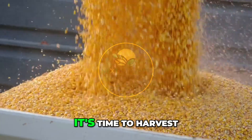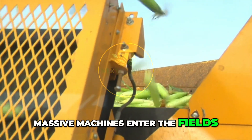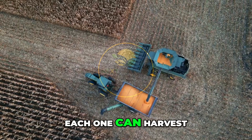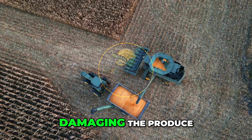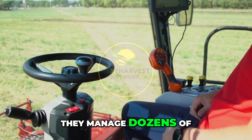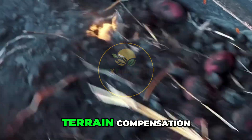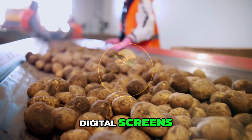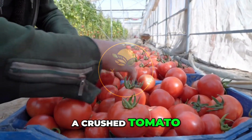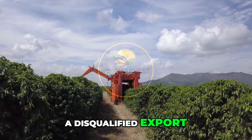Now the crops are ready — it's time to harvest, and this is where the real show begins. Massive machines enter the fields, designed for speed but tuned for delicacy. Each one can harvest dozens of rows in a single pass without damaging the produce. Inside the cab, operators manage dozens of real-time variables: blade depth, conveyor speed, terrain compensation — all monitored on digital screens. They adjust on the fly, because one mistake means waste: a crushed tomato, a bruised mango, a disqualified export. There's no room for error.